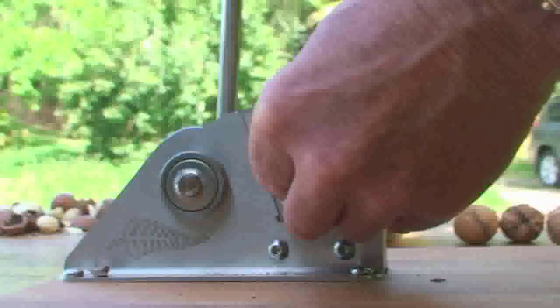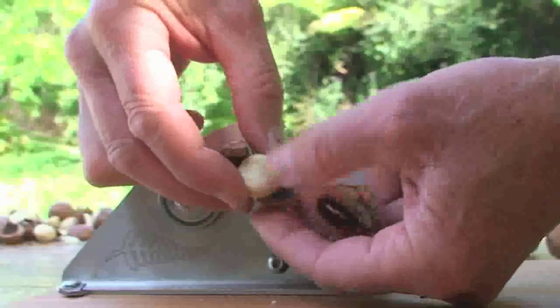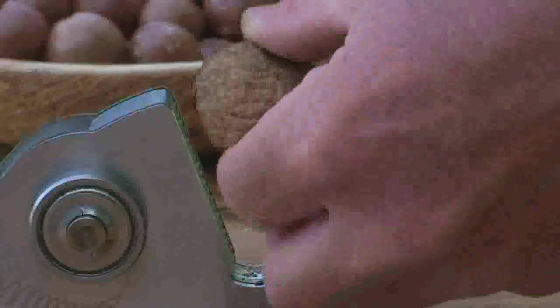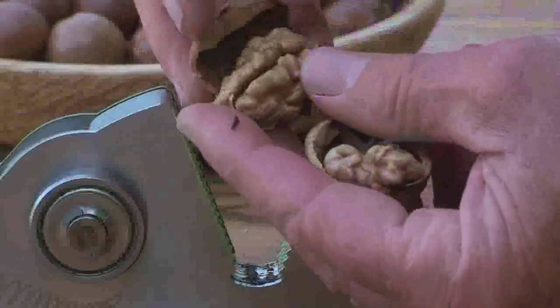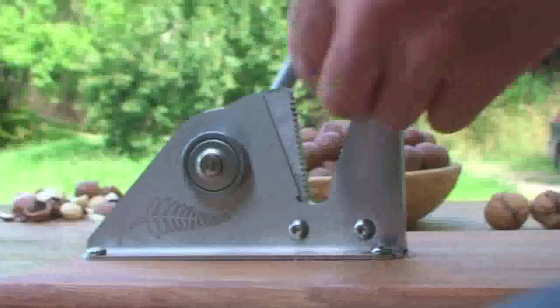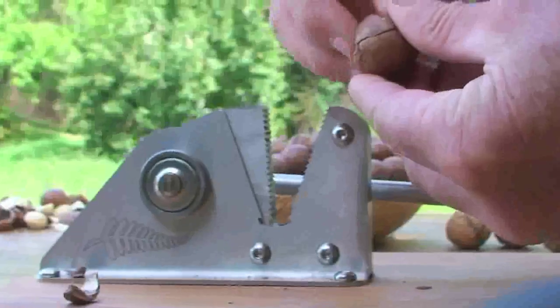The Wonder Cracker was designed to solve those annoying problems you have cracking your macadamia nuts. But it also cracks almonds, hazelnuts and most seedling walnuts. Made from elegant stainless steel, it's designed to last and will look good on any coffee table.